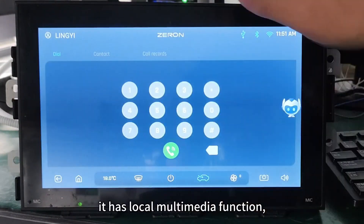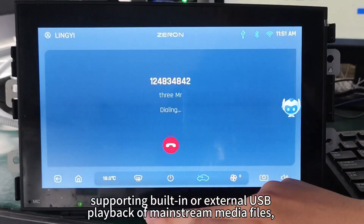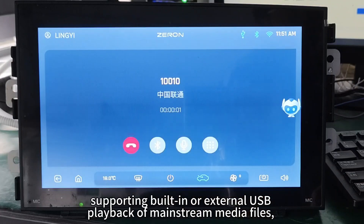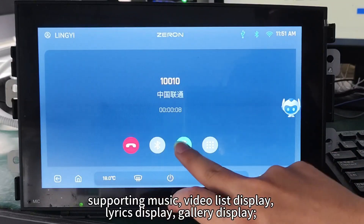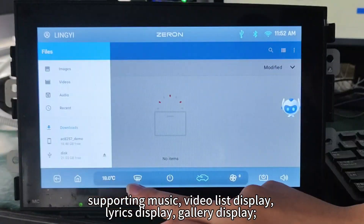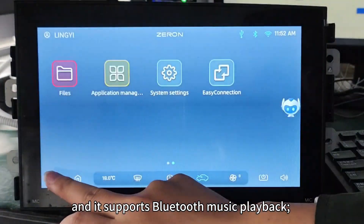It has local multimedia function, supporting built-in or external USB playback of mainstream media files, supporting music and video list display, lyrics display, gallery display, and Bluetooth music playback.